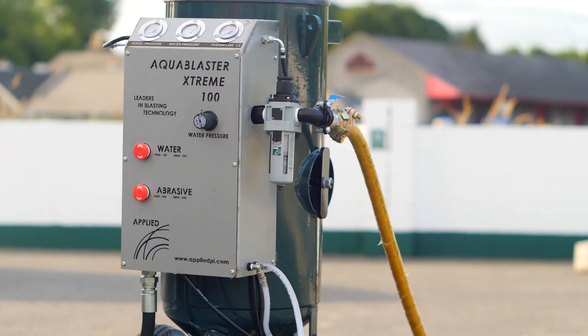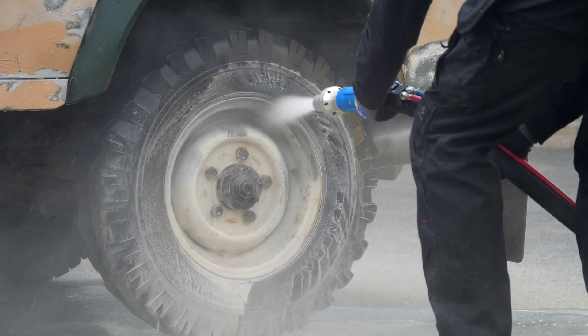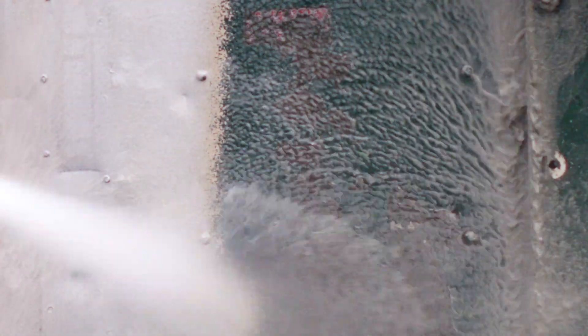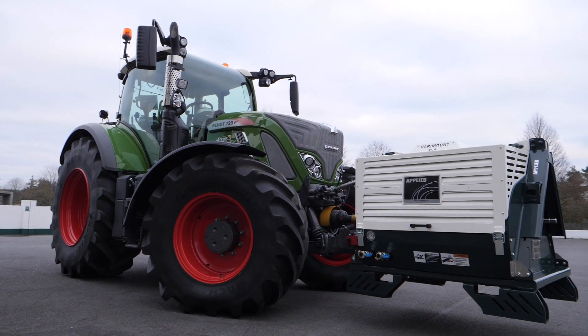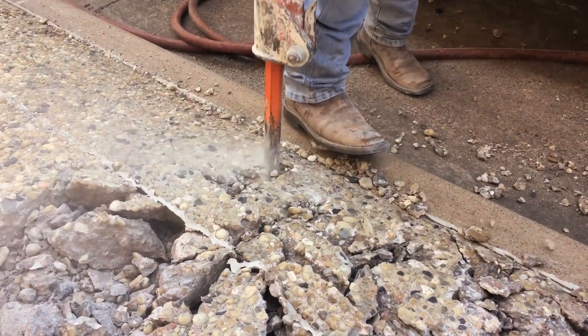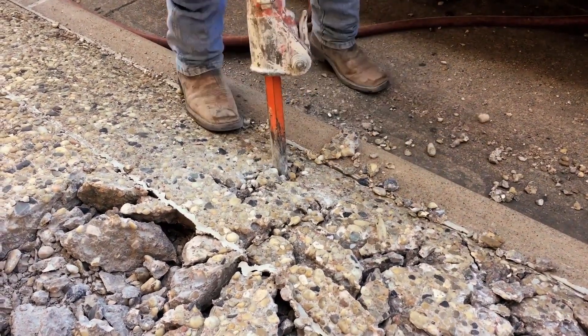Attach the Applied VariMount 350 PTO compressor to a blasting machine and you can refurbish and restore old tanks or vintage tractors. You can also use the Applied VariMount 350 PTO compressor with a pneumatic drill or kango hammer, and because it's attached to your tractor, you're instantly more mobile.